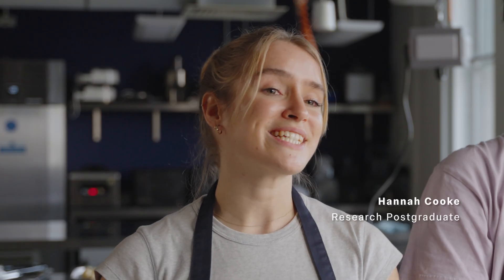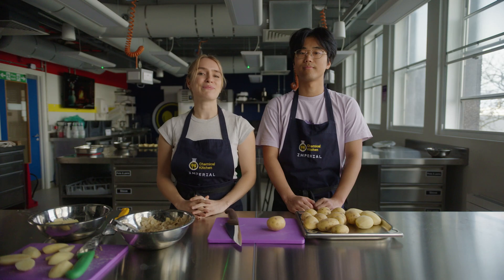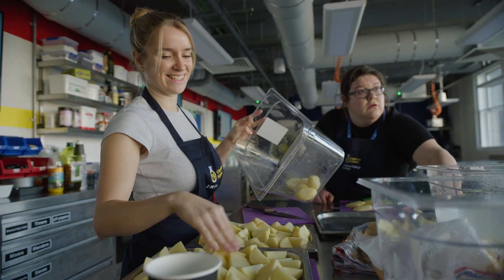My name's Hannah and I'm a PhD student looking at new ways to deliver vaccines into the body. And my name's Sikaru and I'm working on developing methods to make drug-like molecules. And we help run demonstrations in the Chemical Kitchen for students.